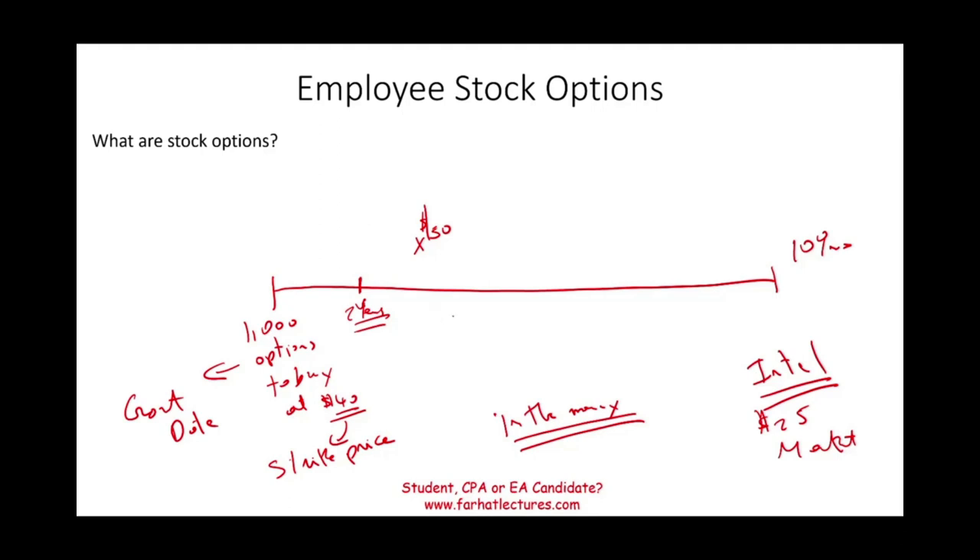If the price were trading at $38, you would be out of the money, because your option does not have any value. If you decided to exercise, this is called the exercise date — it's the day that you actually buy the stock at the strike price. You would only do that if the exercise price is greater than the grant price, which is the strike price of $40. Otherwise the option is useless.